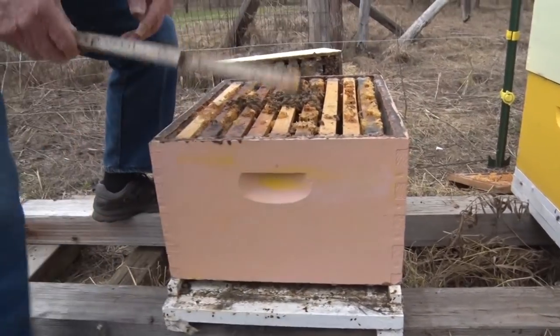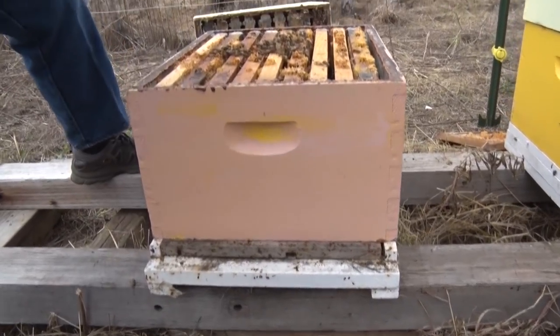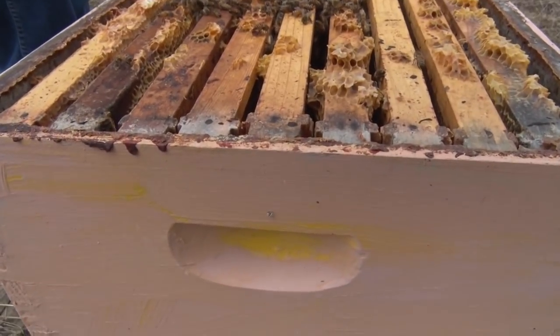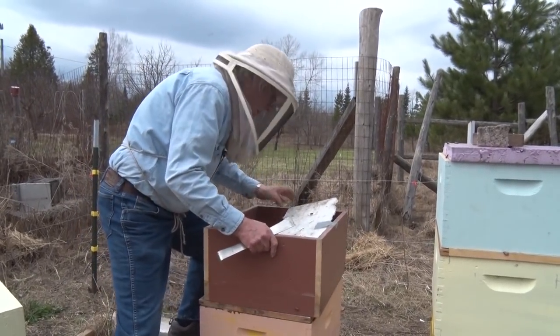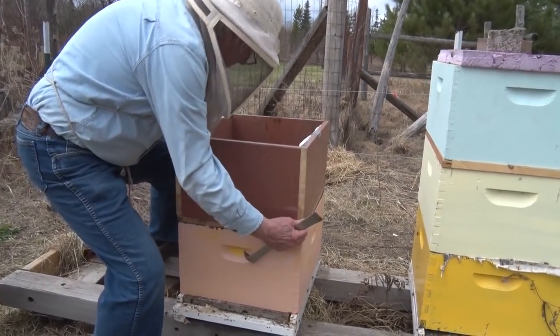After capping, it takes another 11 days and then it hatches. When it hatches, it eats its way out through that wax on top, goes to find something to eat, and then immediately starts feeding other bees. They have this down to a science.